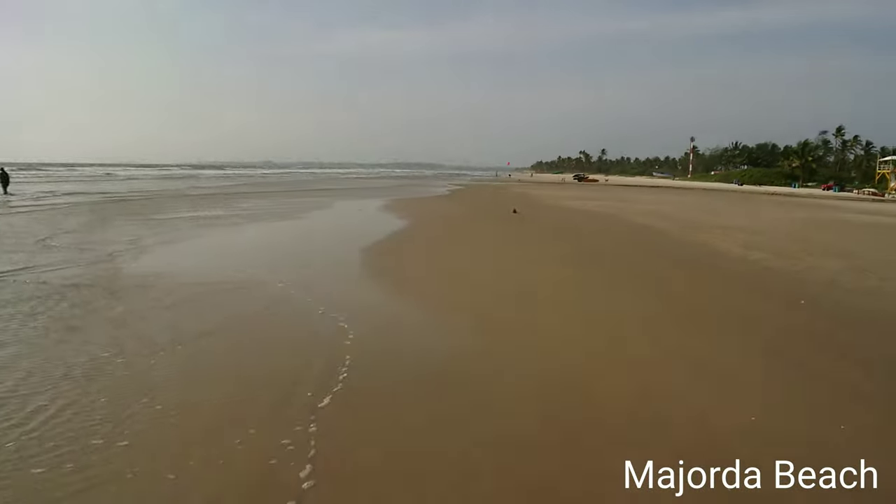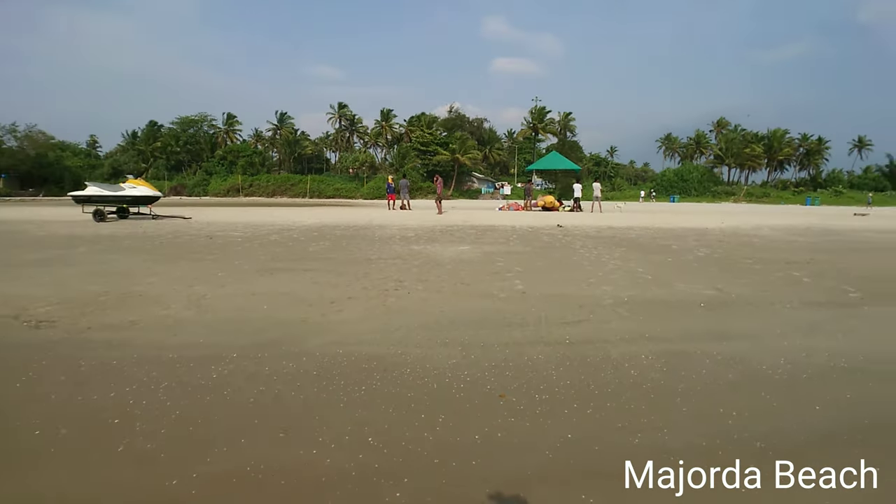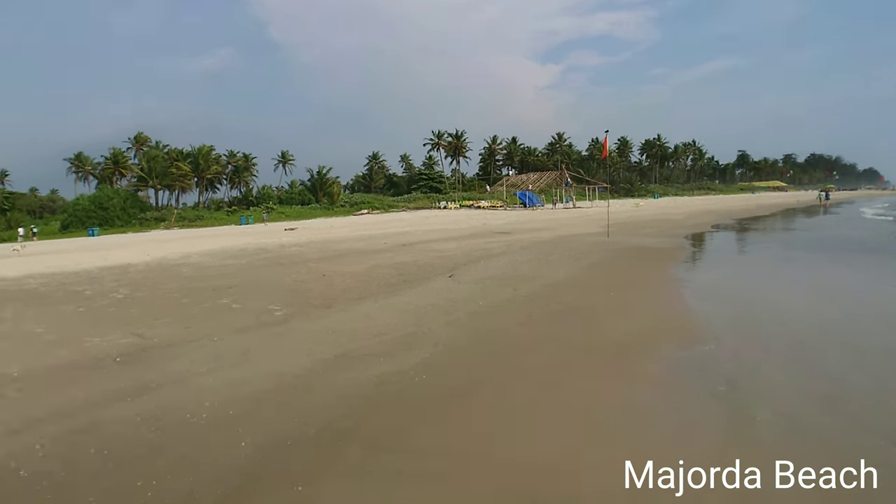Hello everyone, I'm here in Goa at a beach called Majorda. This beach is a little bit commercialized — you have lifeguards, you have a jet ski, and I believe there's a restaurant coming up as well.